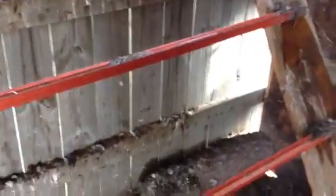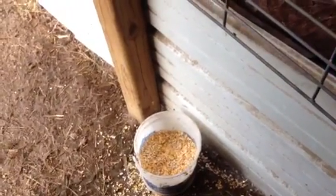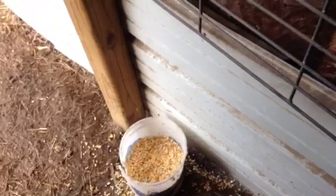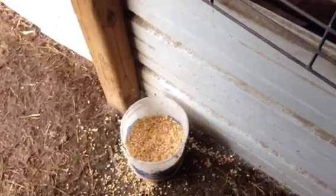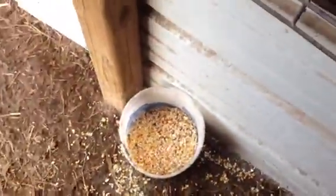I used to throw scratch out for them to eat but wild birds were getting more than the chickens were. Now they have a scratch feeder — it's a corn and milo base, but as you can see they like the milo more than the corn. And this is laying pellets.